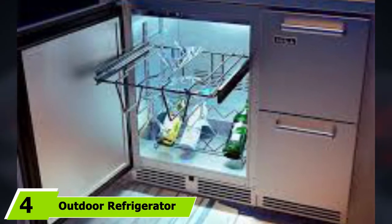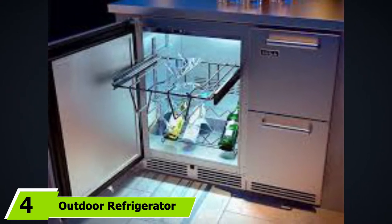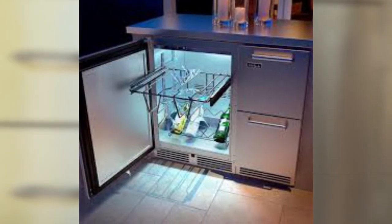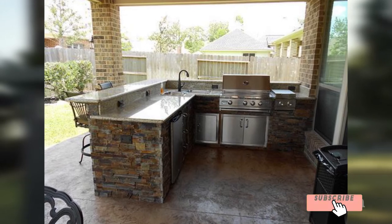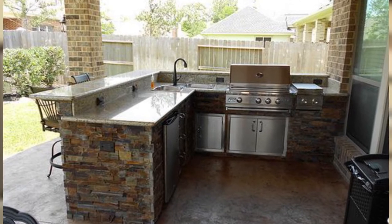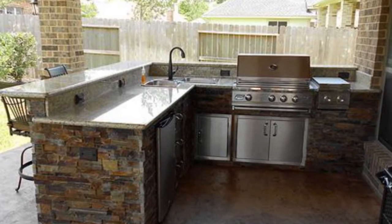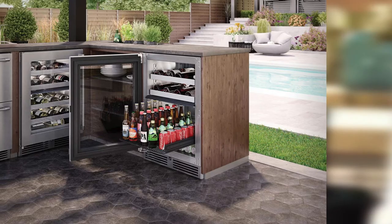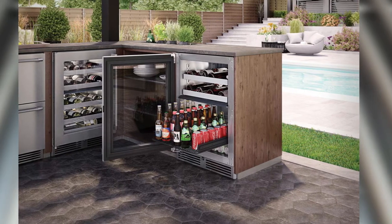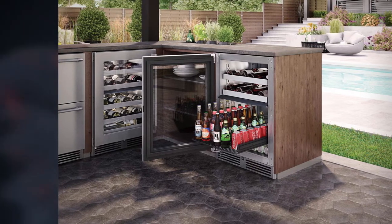Next at number 4, we have the RCS Gas Grills Outdoor Refrigerator with Stainless Steel Front. It offers a great balance between price and quality, available at a relatively affordable price with a quality design that will perform well in an outdoor kitchen. The refrigerator offers an internal capacity of 4.8 cubic feet, allowing you to store soda and beer cans along with food and other items, so that you have everything on hand when you throw a barbecue. The front side is made from durable, quality steel that provides rust resistance.